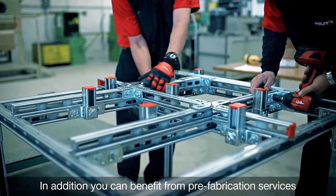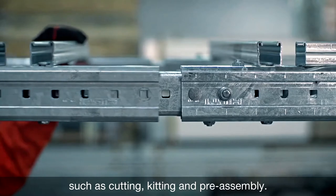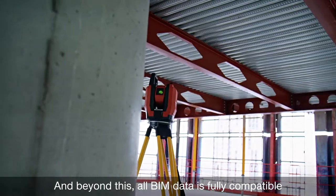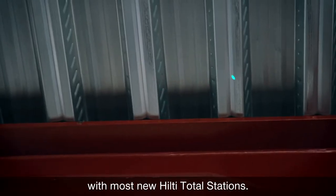In addition, you can benefit from prefabrication services such as cutting, kitting and preassembling. And beyond this, all BIM data is fully compatible with most new Hilti total stations.